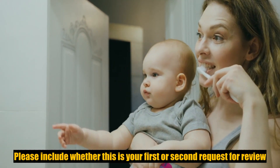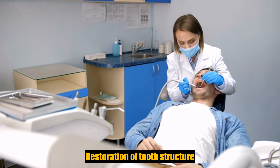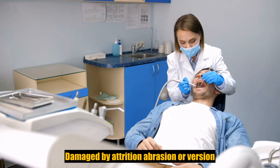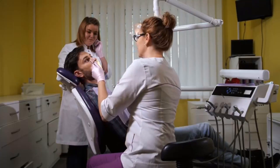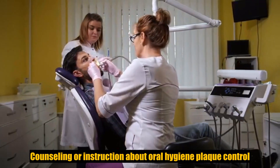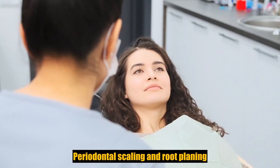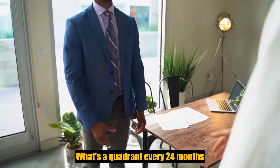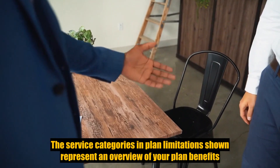In your request for review, please include whether this is your first or second request for review, and services billed by a dentist which are for scaling and polishing of teeth or fluoride treatments; services or appliances which restore or alter occlusion or vertical dimension; restoration of tooth structure damaged by attrition, abrasion, or aversion; restoration or appliances used for the purpose of periodontal splinting; counseling or instruction about oral hygiene, plaque control, nutrition, and tobacco.